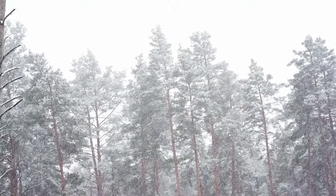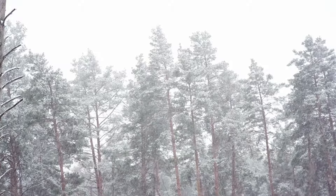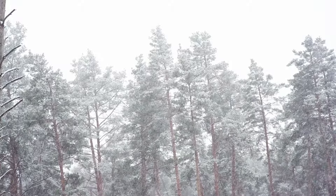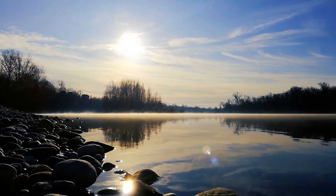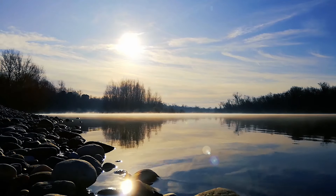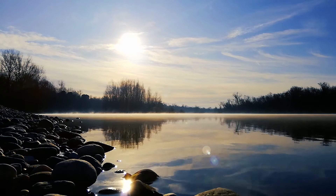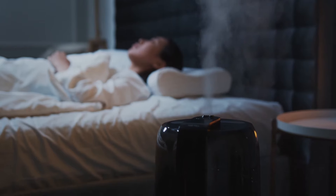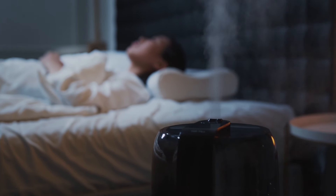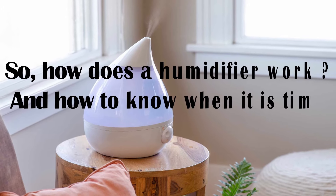Cold weather and water don't quite fit together. Whenever we think of snow and blizzards, we intuitively don't want water in the same picture — but water can make things worse, right? Not quite. Our air has a certain amount of water vapor in it at all times. These water vapors are responsible for the humidity of the air. When the relative humidity falls below 30%, things start going south — lack of moisture can cause skin irritation, dry throat, frequent coughing, and more. That's where humidifiers come to the rescue. Humidifiers increase the moisture content in the air and make the inside of your house livable.